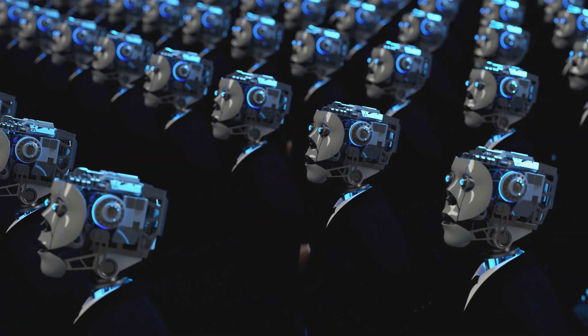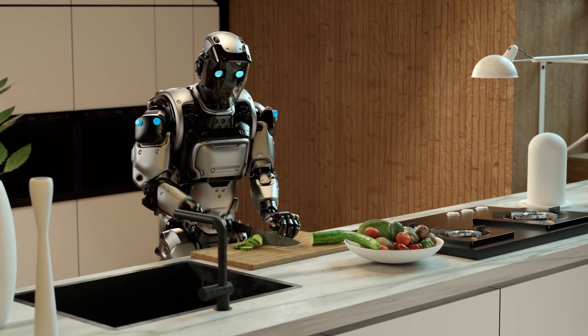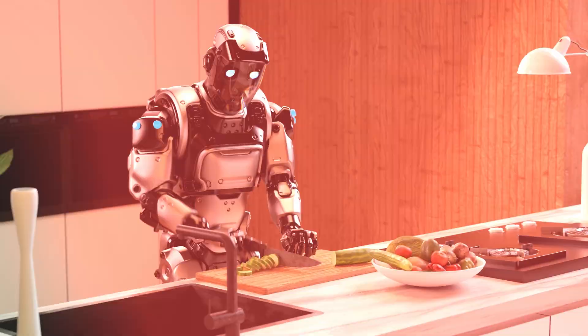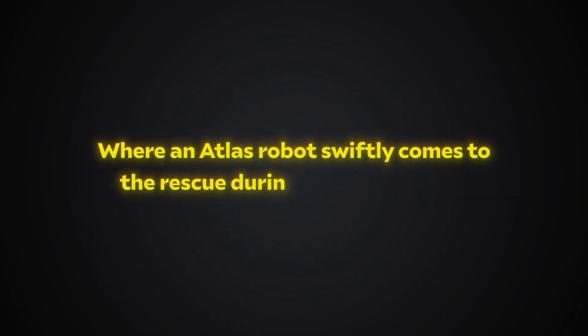The idea of robots like the Atlas becoming commonplace is no longer science fiction. The question isn't if, but how they'll integrate into our lives. What does a future hold where intelligent robots collaborate with humans in factories and industrial settings, or one where an Atlas robot swiftly comes to the rescue during a fire outbreak? Let's discuss in the comments below.